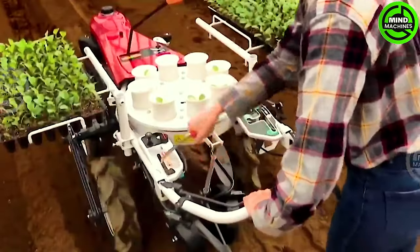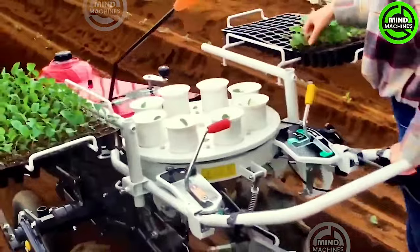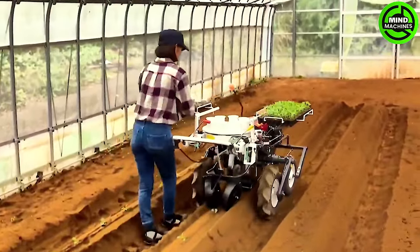Yanmar's multipurpose vegetable transplanters from the series are lightweight and compact, capable of transplanting seedlings from cell trays and standard plastic pots.